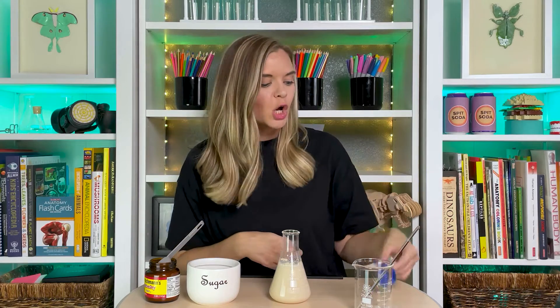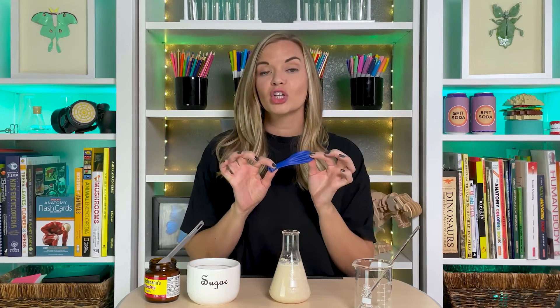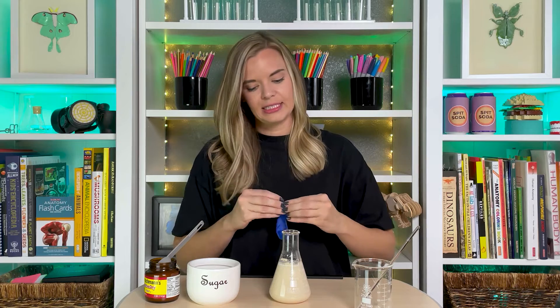So we're wanting them to produce gas, but we need to trap that gas so we can see it. So we need to cover our Erlenmeyer flask with this handy-dandy balloon.